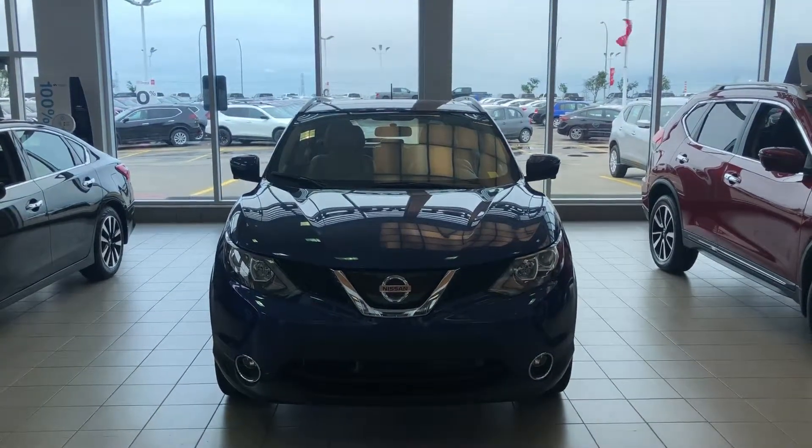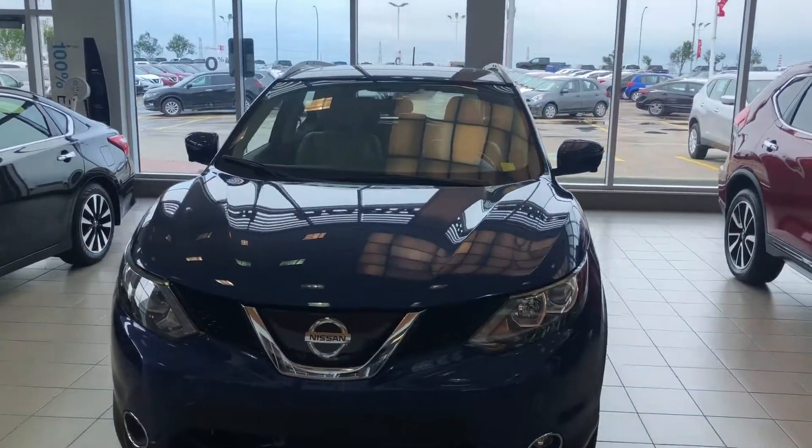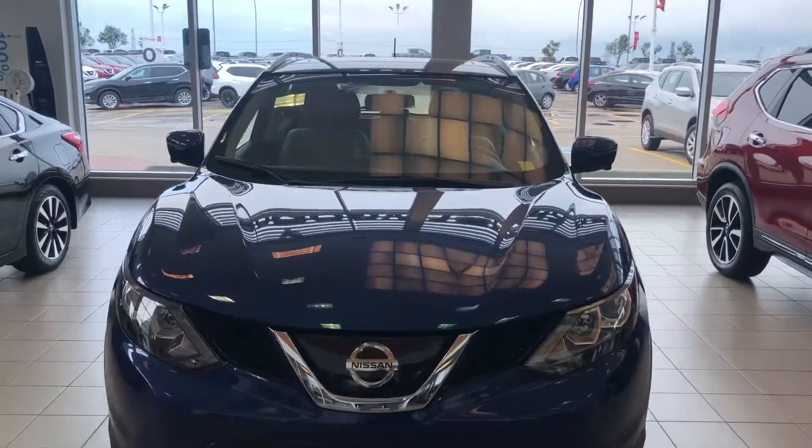So that's the 2018 Nissan Qashqai. Give me a call at 780-449-5775. We can book you in for a test drive. Thanks Aaron.